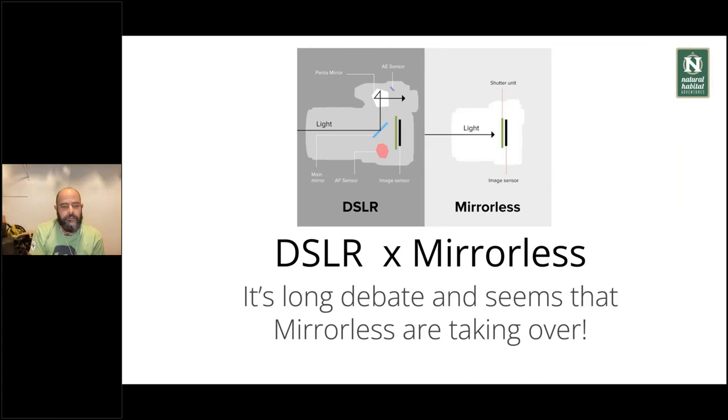Nowadays we have a lot of discussions between DSLR and mirrorless. DSLR is a digital version of the old film cameras. The light comes in, reflects on a mirror, then through the pentamirror to the viewfinder. When you press the shutter, the mirror goes down and exposes the film. With DSLR — a digital SLR — it's very much the same, but instead of film you have an image sensor. The light comes through, reaches the mirror, reflects through the pentamirror to the viewfinder, and when you press the shutter, the mirror goes down and exposes the sensor.